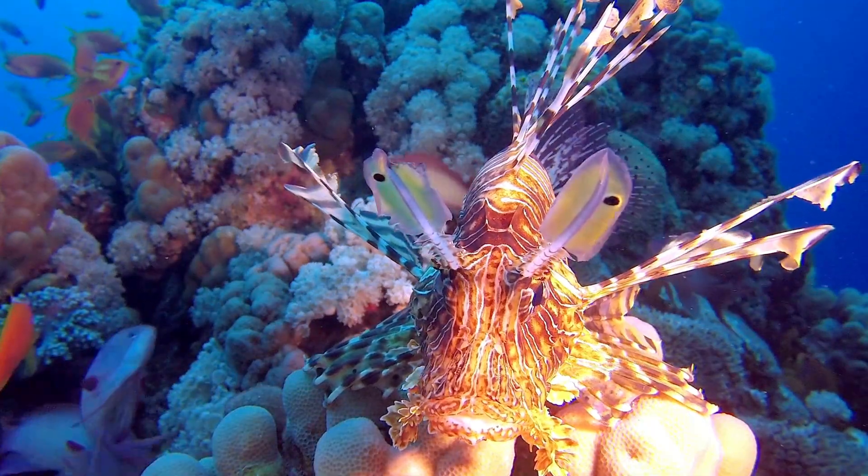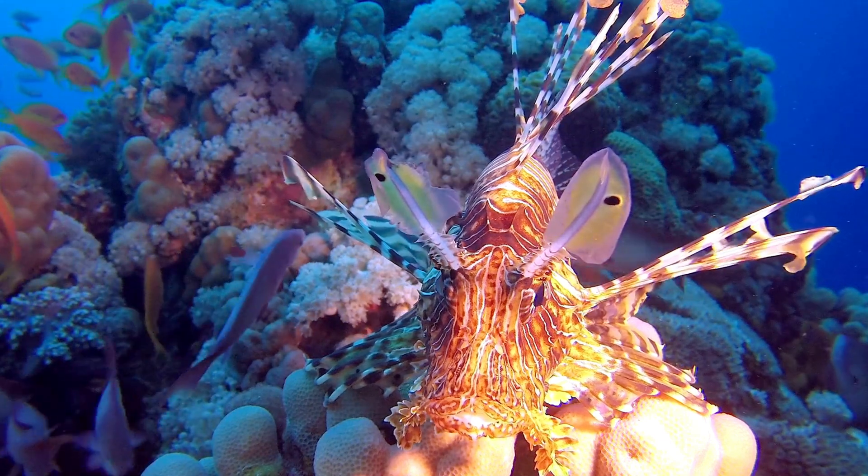Beautiful, dangerous, and full of surprises — the lionfish is a true ocean superstar.